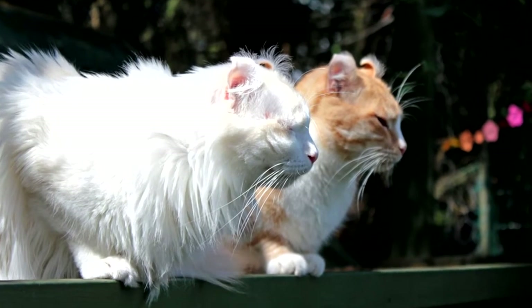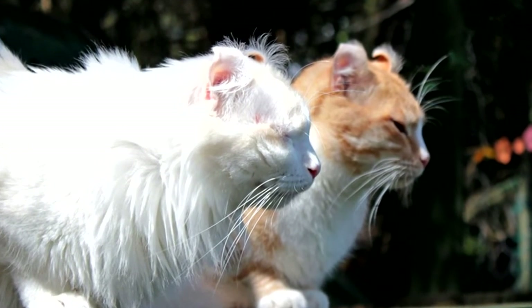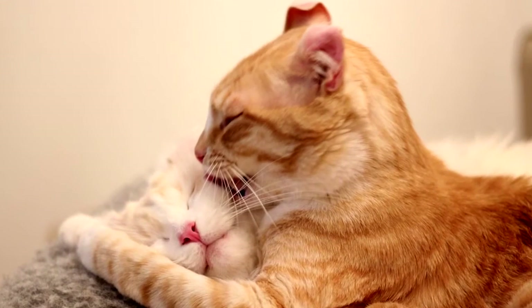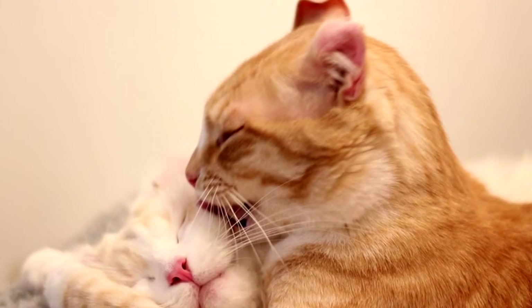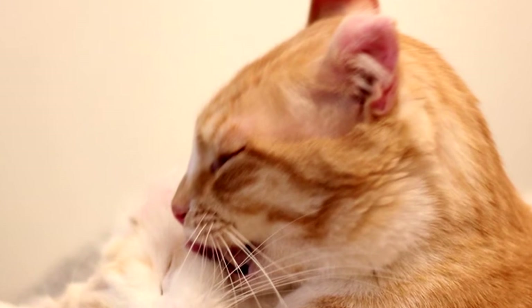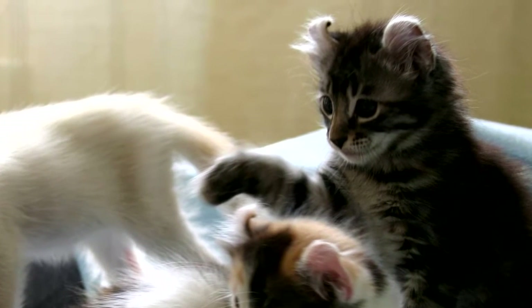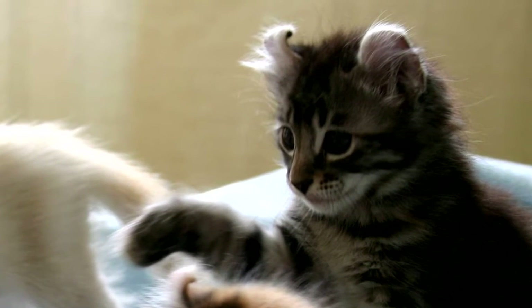The American Curl is a medium-sized cat with a beautiful silky coat, with hairs close to the body. There are two variations of the breed — short-haired and semi-long-haired — and any possible colors and their combinations are recognized. A richly furnished collar and tail are desirable.